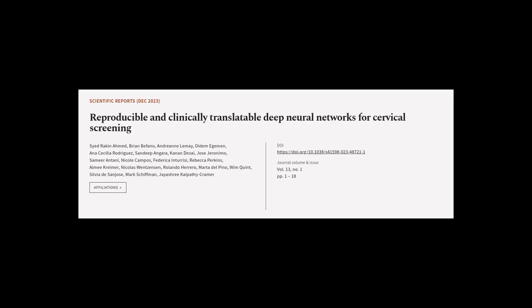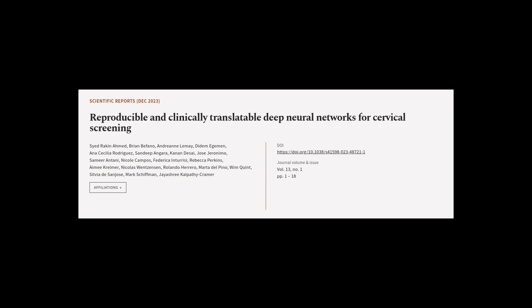This article was authored by Syed Rakan Ahmed, Ryan Bufano, Andrean LeMay, and others. We are article.tv — links in the description below.